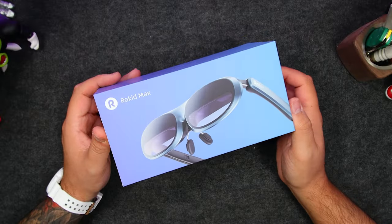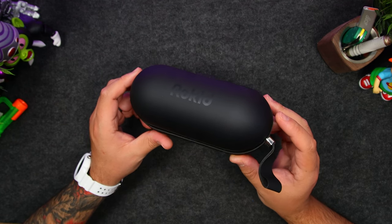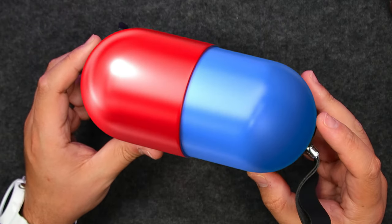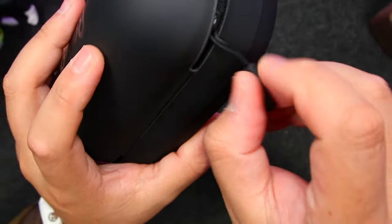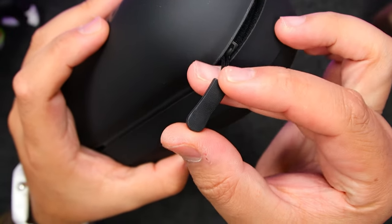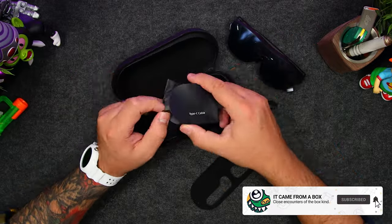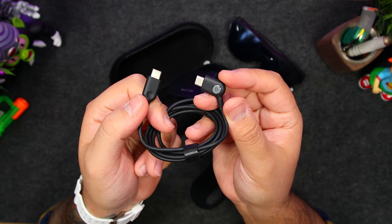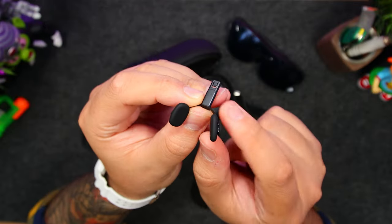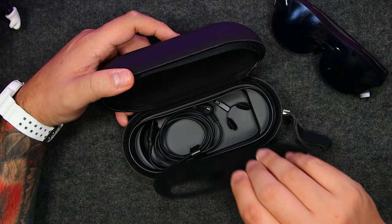Now let's get in the box. First up, the Rokid Max. In here we have the user manual, and everything else is in this very nice carrying case that's the shape of a very massive pill. It's really well made, and wrapped around it we have this large leather strap, and then we have these nice zipper pulls to get inside. In here we have this removable divider, and underneath we've got a USB-C to angled USB-C cable and an extra pair of silicone nosepads. Both can be stored down here, and the tray goes right back on top.